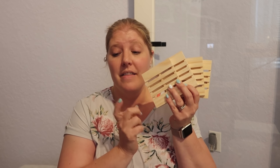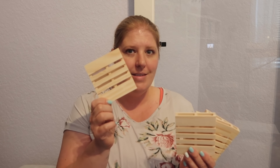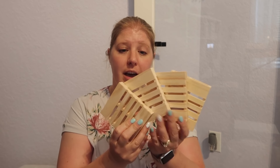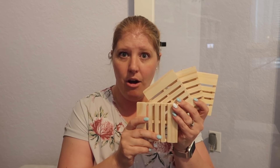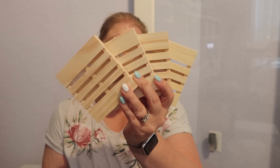I actually first saw these coasters at Home Goods — a set of four for $15 or $16 — but I didn't pick them up. Then I saw similar ones at Dollar Tree and picked up four for $1.25. I might try to make my own set of coasters — I'll paint these and do some kind of protective layer on them since drinks will be sitting on them.